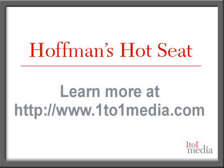To learn more about relationship strategy, visit www.1to1media.com.